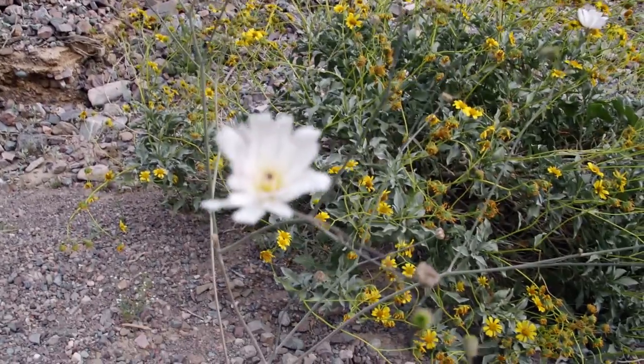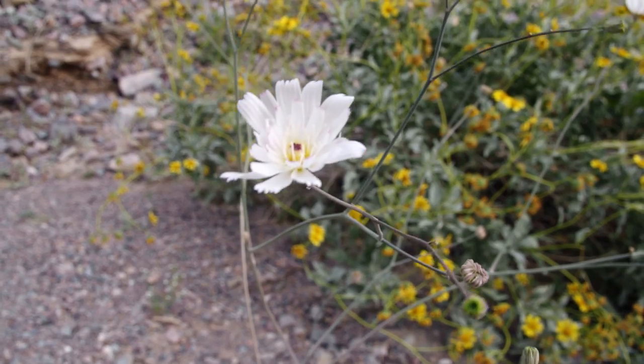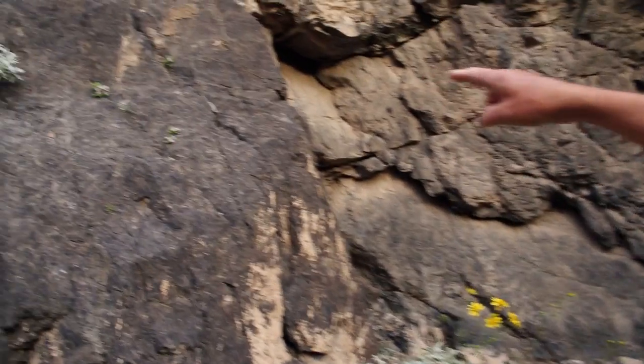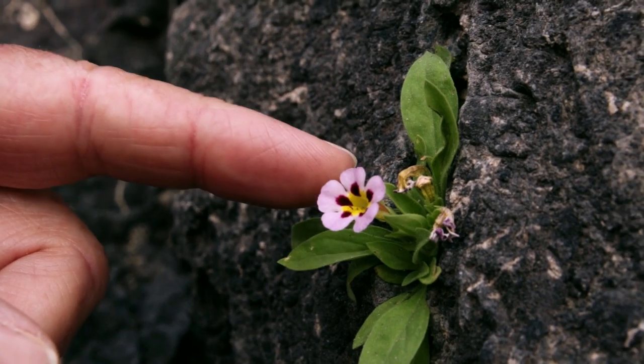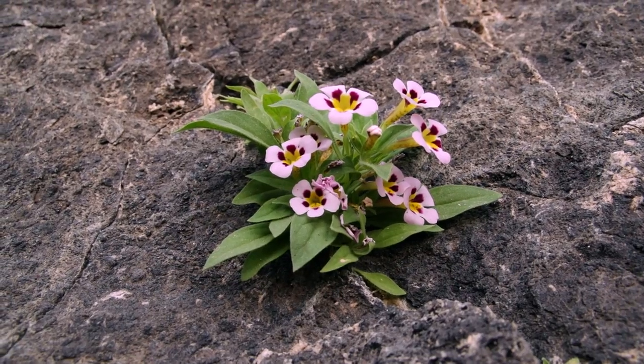This flower here is one of my favorites. This mysterious white flower is called gravel ghost, which I think is the perfect Death Valley wildflower name. Here's an interesting one — this is a rock monkeyflower, or sometimes called Death Valley monkey flower. It only grows in cracks and rocks, only in Death Valley, only in a few canyons in Death Valley. So it's a rare treat to get to see them.